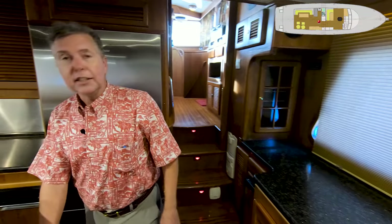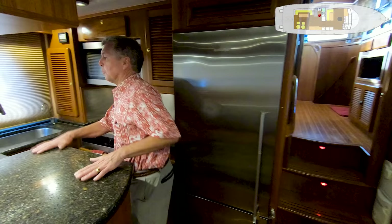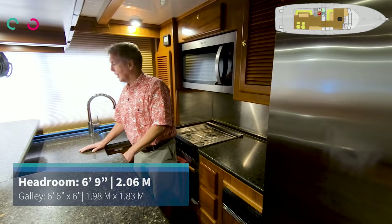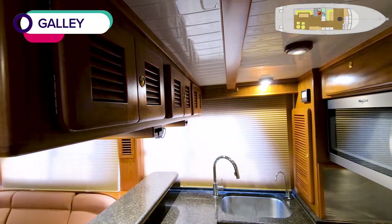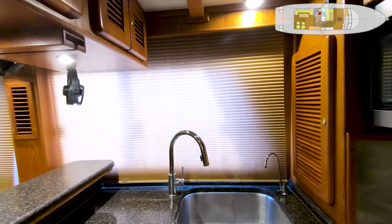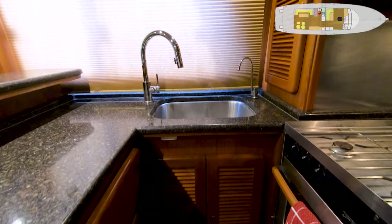Dishwasher on the island for the galley right out here. Good solid granite countertop — kind of hides what you're doing while you're preparing your magic in the galley. There's a window over here, some fans, overhead lockers, wine glass racks, a large basin sink, fresh water tap, and also a pure water tap for tea or coffee.